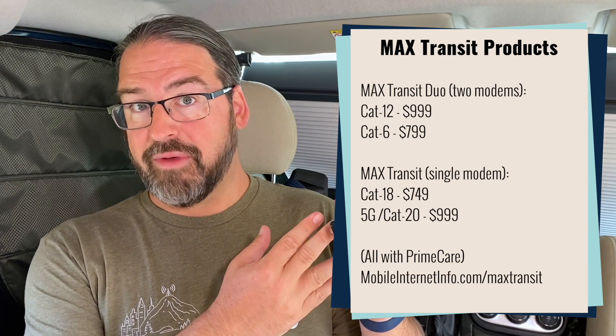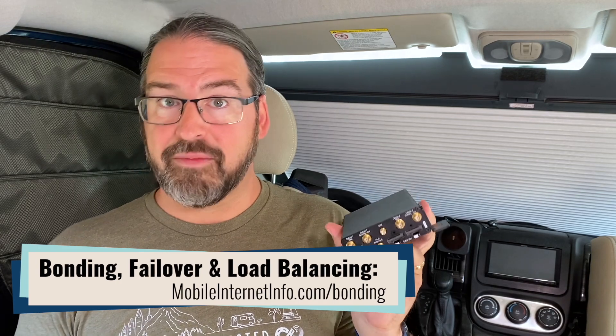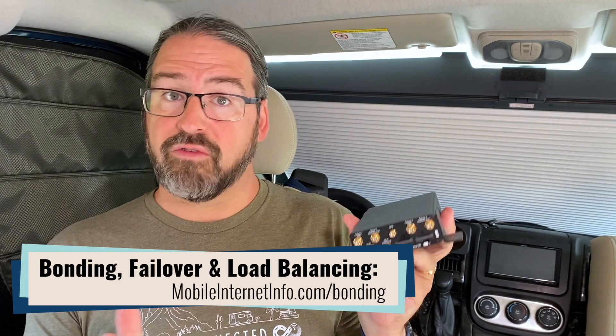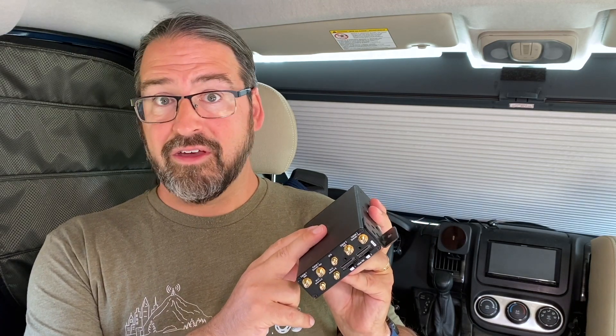The other very popular version of the Max Transit that a lot of our audience really loves is the Max Transit Duo with two CAT12 modems. Instead of one modem using all four cellular antennas in a 4x4 MIMO configuration for one cellular connection at a time, the Max Transit Duo has a lower-end CAT12 modem that uses two antenna ports per modem. So both modems can be online at the same time. The Max Transit CAT12 Duo is also $999, so you've got some interesting trade-offs: do you want two modems for $999 or one next-generation 5G modem for $999?